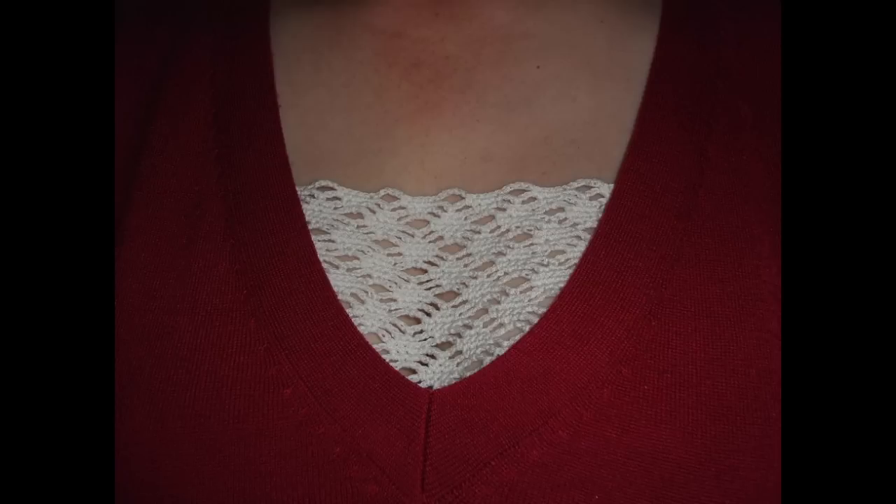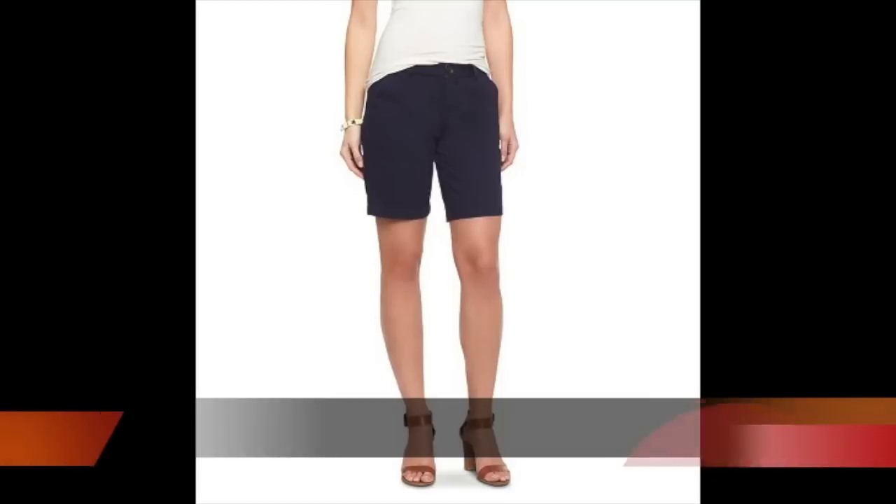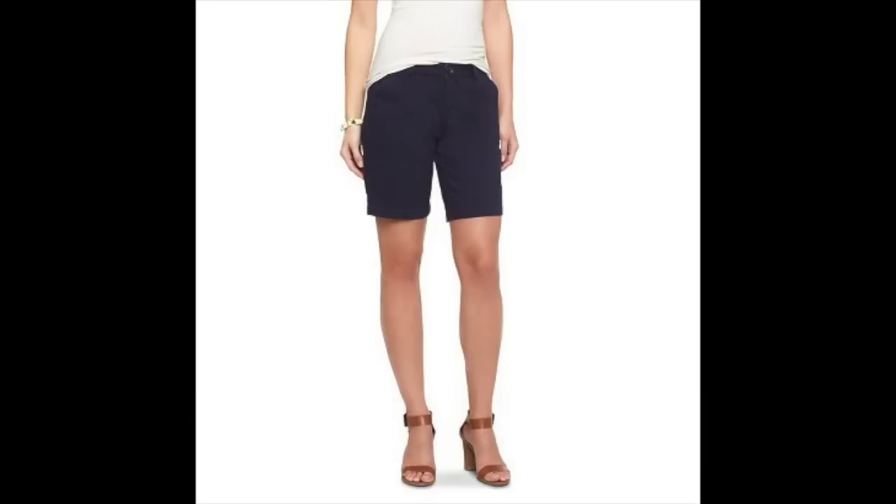Ladies, please be sure that your top meets the standards set forth by the uniform policy, where shirts must completely cover the midriff area when sitting and standing and should expose no cleavage. This is an example of shorts that meet the uniform policy. The policy states that shorts must be mid-thigh or fingertip length, whichever is longer. Please notice that the fingertip rule does not by itself make a pair of shorts appropriate — it is best to use the mid-thigh length as your guide. If your shorts, skirts, and dresses meet the guidelines of mid-thigh, there will not be an issue.